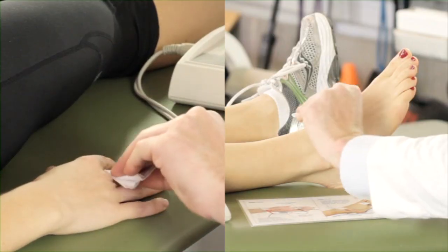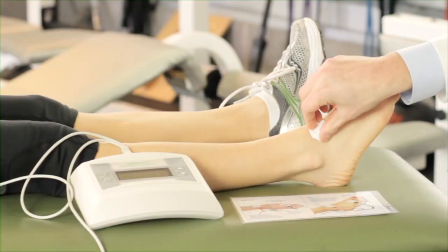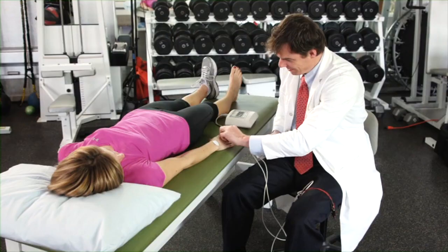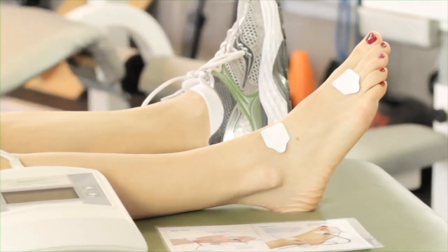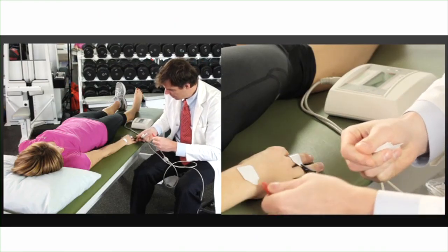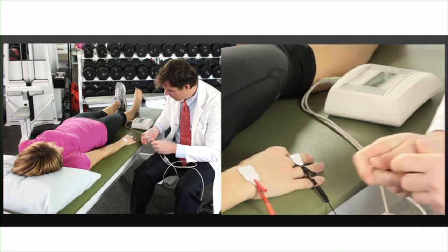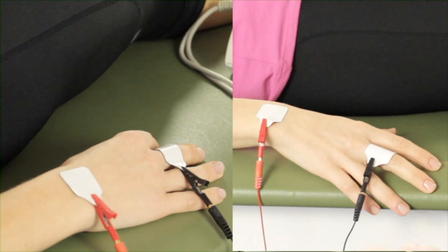Clean the skin area where the electrodes are going to be placed using alcohol wipes. Place each electrode on the corresponding foot and hand, making sure to have the electrode tabs facing outwards. When connecting the lead, always remember: red points to head. For the hand, place the electrodes below the middle finger knuckle and the first joint, just medial of the ulnar head — the bony prominence of the pinky side.